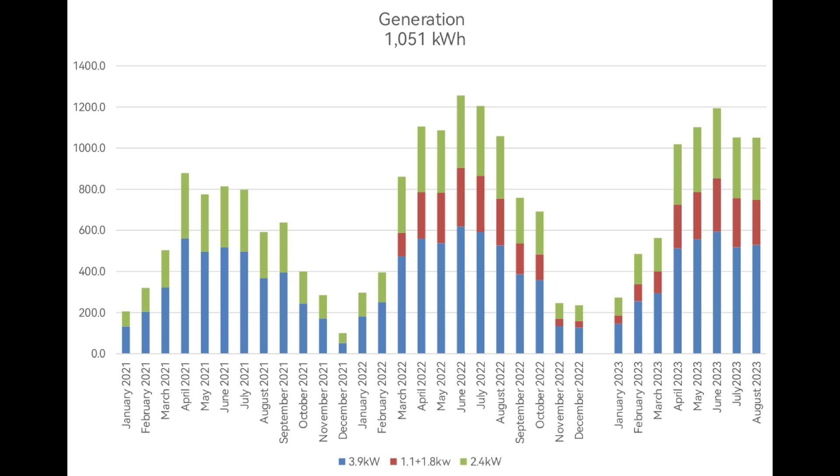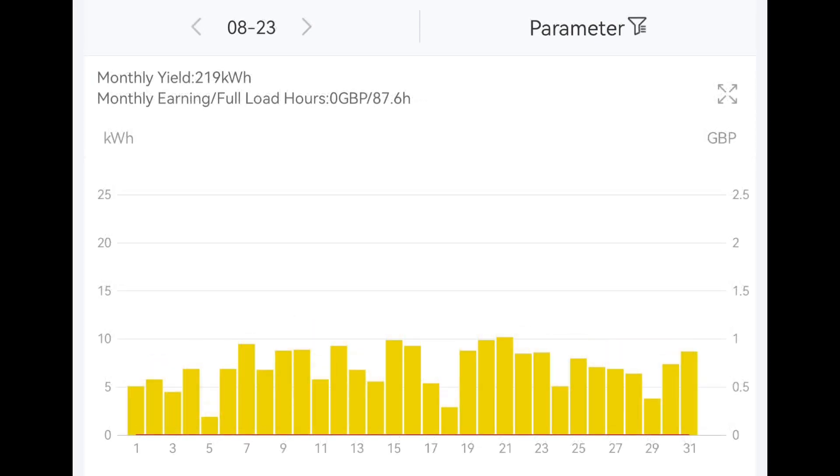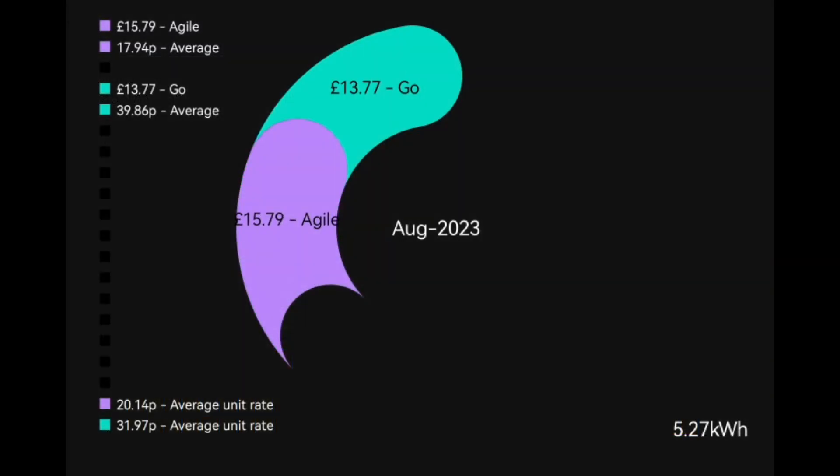That's five months in a row with over a megawatt hour of generation. Five months in a row we haven't used any grid import to charge the car, heat the hot water, or power the house. To complete the solar generation figures: the 3.6 kilowatt Solax inverter with 3.9 kilowatts of panels generated 529 kilowatt hours, and the second Solax array — a 2.5 kilowatt inverter with 2.9 kilowatts of panels — generated 219 kilowatt hours.